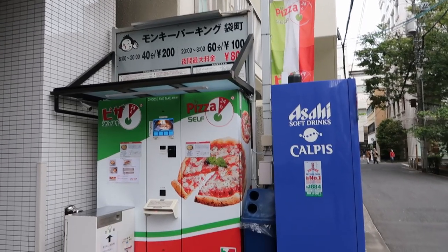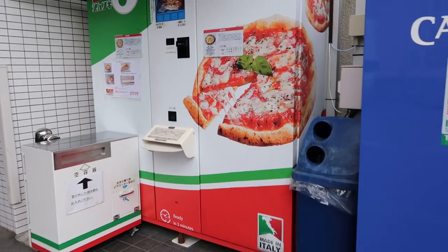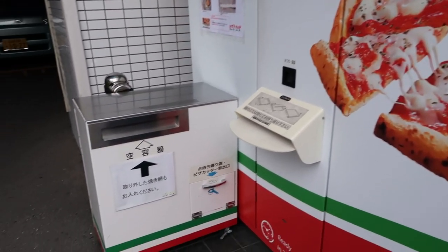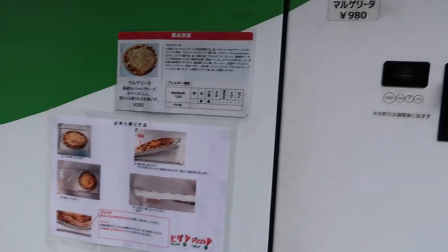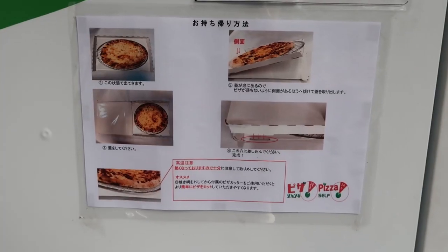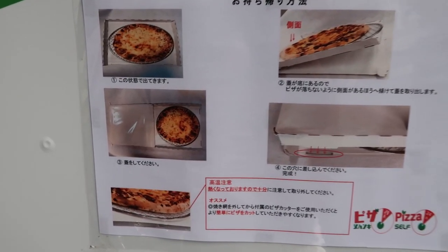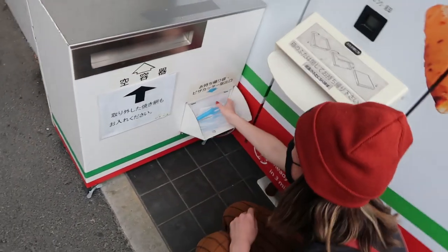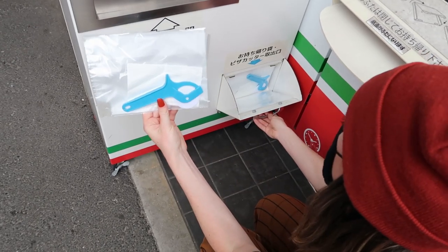The machine is actually called the Pizza Self 24, and it's manufactured in Italy. The company's website describes it as a real pizza cooking and food corner, and it can be stocked with up to 84 pizzas and snacks. This specific machine was installed by a truck driver who loves late night snacks. Whether your pizza is for here or to go, they provide utensils like a plastic pizza cutter and napkins.